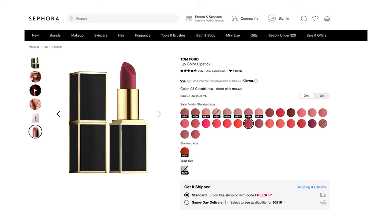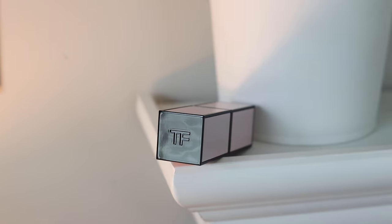This is actually a limited edition — I'm not sure if it's a limited edition shade or a limited edition case — because some of the other cases on Sephora are black and gold, whereas this one is a pale pink and black, which I think is so pretty. It just feels so different compared to other lipsticks I own. It's nice and heavy and has the TF on the end for Tom Ford.